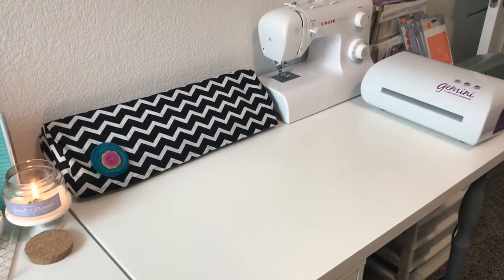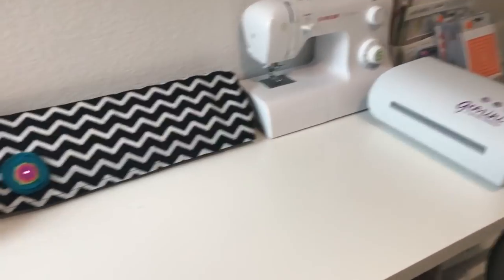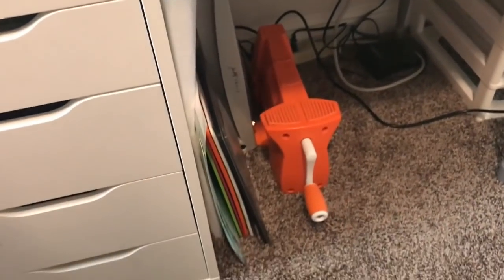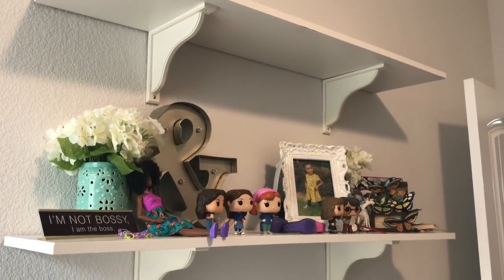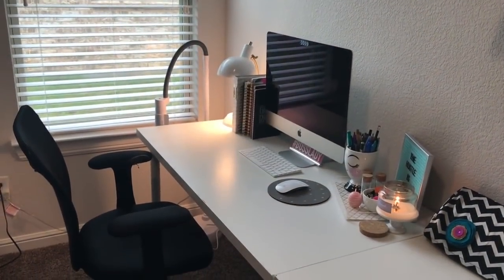As I set up the room I wanted defined areas with specific functions. Here I have my die cutting machines — my Silhouette and so forth — as well as other tools underneath. I hate those exposed cords but that's just how it is. Above my die cutting station and sewing machines I have some shelves; I plan to decorate and stage that area a little better soon.